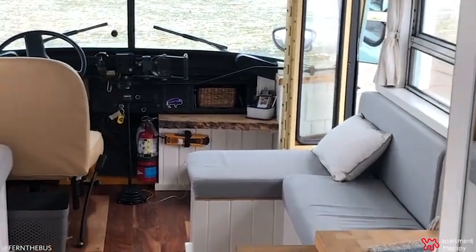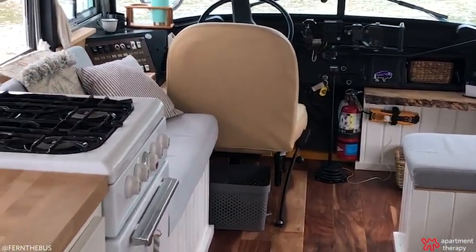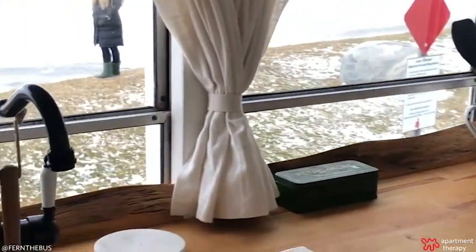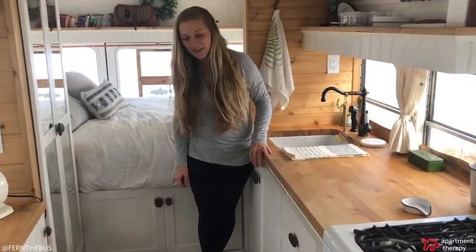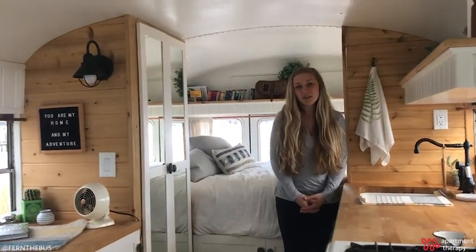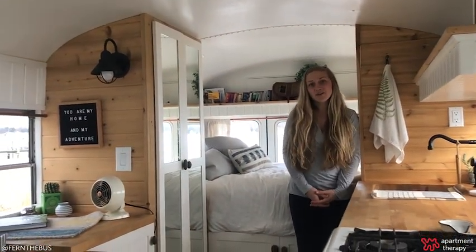One of the things that we splurged on with this bus is all the materials. We used the best of the best so that it would hold up over time. We've got real wood, butcher block countertops, real wood floors — we used the best that we could find so that it would last over all the years.